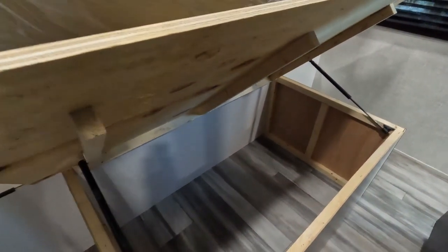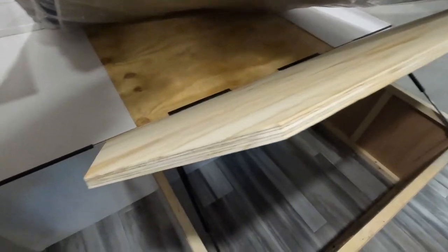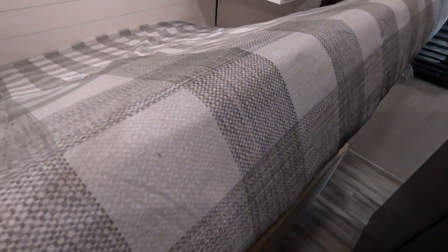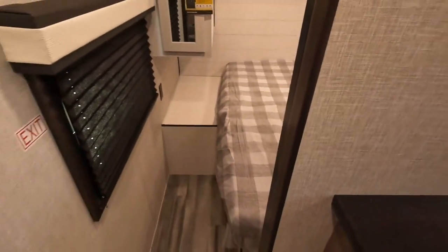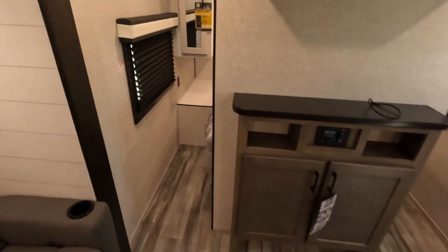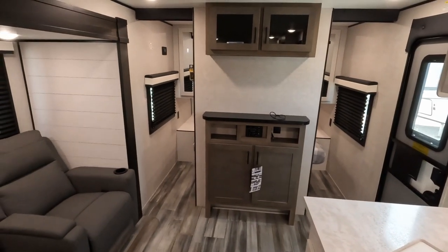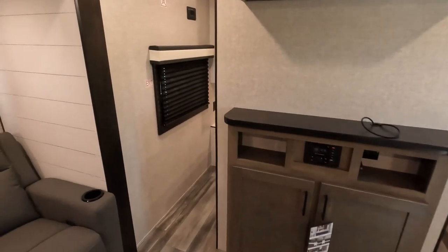Under-bed storage has shocks to hold it up for you. Everything is coming in a lot cleaner — these edges on the wood, I've noticed they're spending a little more time on it. Some of those COVID-era campers — I don't want to say they cut corners, pun intended — but some things weren't a hundred percent perfect. We lived with it because that's what it was. But now we're back to regular production and quality is going to set you apart, and these are doing a darn good job of it.